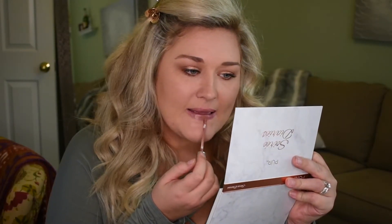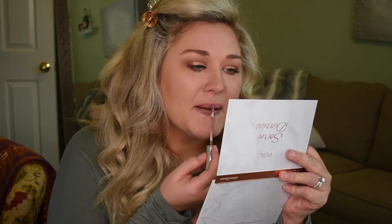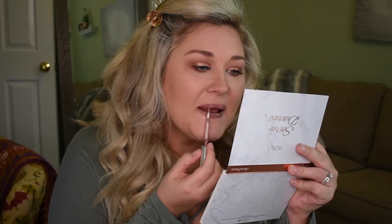Last thing we're going to try in this box is this ColourPop Ultra Satin Lip in the color Strut. I've never used a ColourPop lip product — I have a collection of ColourPop eyeshadows, however they do something weird to the skin on my eyelids, which is super sensitive. So I'm not really sure how this is going to do for my lips. I can tell you right off the bat it's a little bit too dark for me, but it is a really pretty fall color. The only thing left is this Don't Despair Repair Deep Conditioning Mask for hair — obviously I'm not going to use that right now. I'm also kind of specific about my hair color and I'm not trying to mess it up.